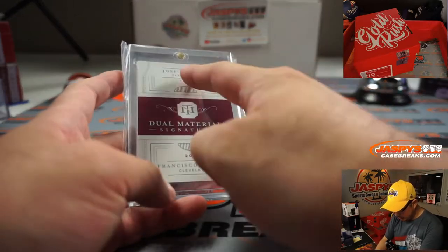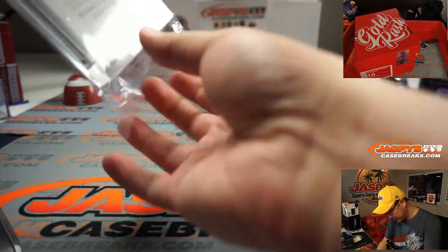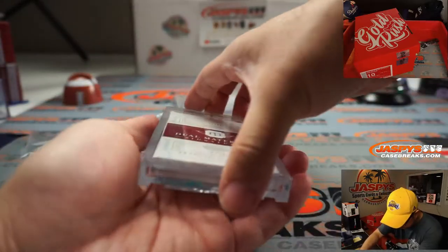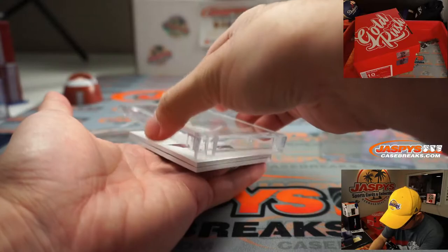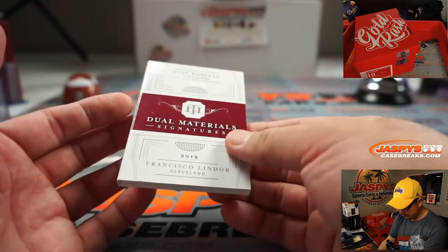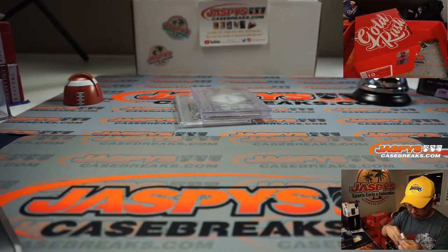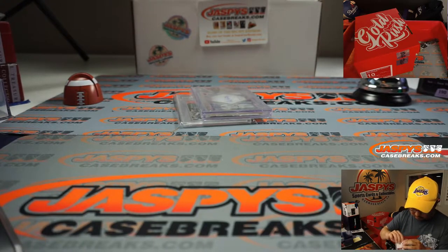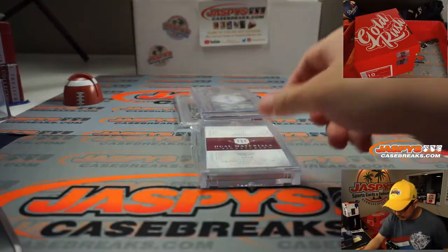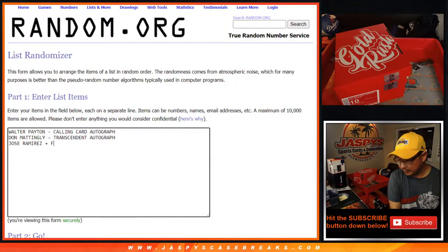And it's Jose Ramirez and Francisco Lindor — dual material signatures. I think I can pop this open without breaking any kind of sticker seal. Two-color quad relic dual auto. So that was Jose Ramirez, Francisco Lindor — dual relic dual auto book from NT Baseball.